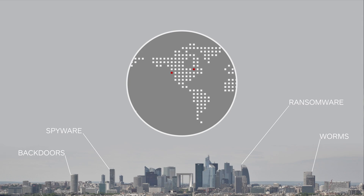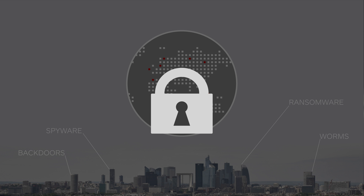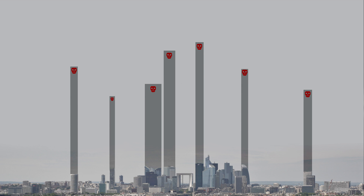Businesses are facing a growing problem of global outbreaks along with the ongoing threat from hidden infections. These threats managed to get past existing defenses despite businesses collectively investing billions of dollars to prevent the problem.